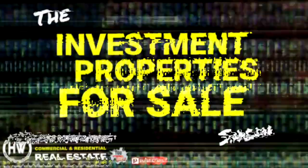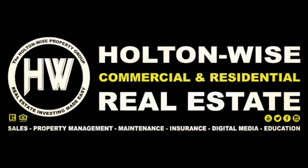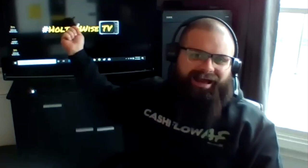You guys have been asking for more quads and today I have delivered. Hey, real estate investors. Welcome to another episode of the Investment Properties for Sale show here on Holton Wise TV. As always, I'm your host, James Wise, coming to you from my home office right now during this coronavirus pandemic.